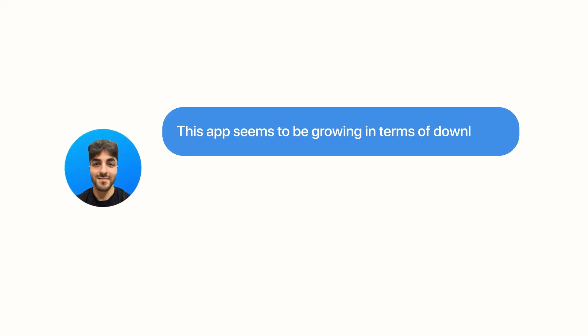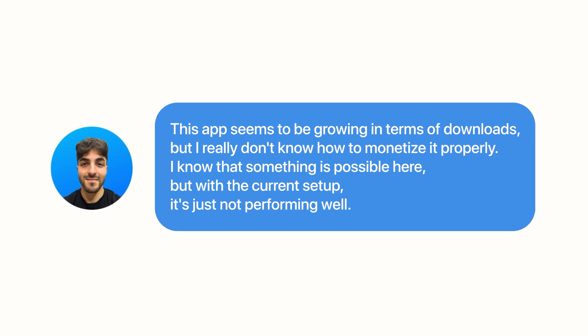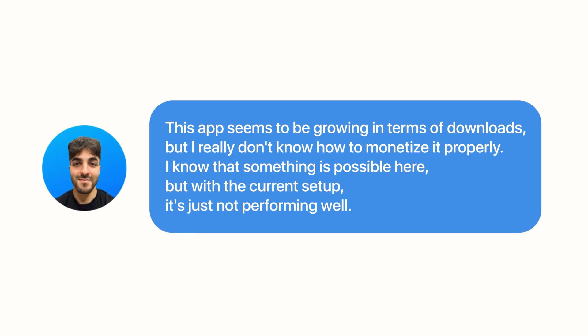But he's struggling to convert that momentum into actual paying customers, so he reached out. The app seems to be growing in terms of downloads, but he really doesn't know how to monetize it properly. He knows something is possible, but with the current setup it's just not performing well. So I downloaded the app, checked it out, and immediately I saw the problem.